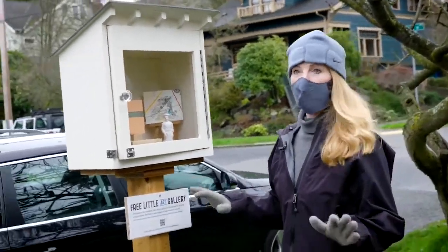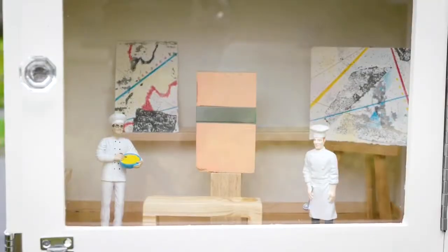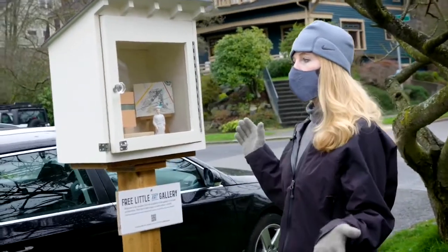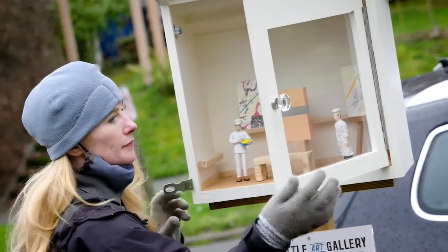This is a free little art gallery. People can take a piece, they can leave a piece, or just have a look around — and people do it all. It's even got its own nickname: the flag.